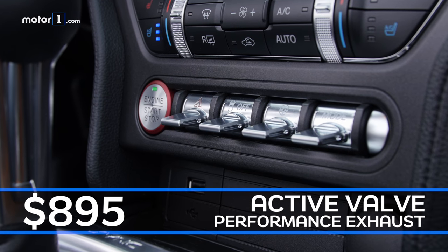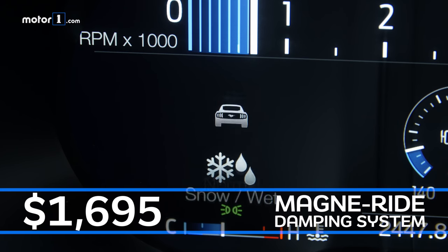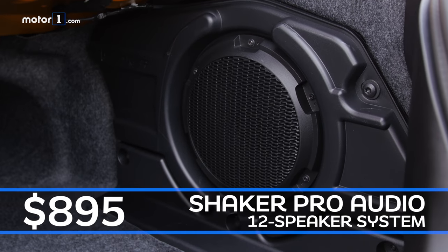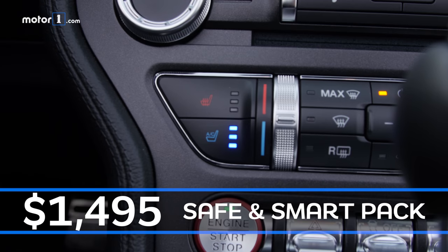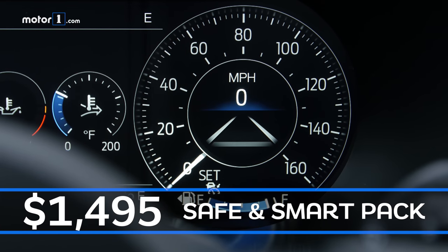All these toggle switches let us adjust the car's many driving modes, the active exhaust, the MagneRide adaptive suspension, and so on, so we can tweak the car exactly how we like. There's a 12-inch reconfigurable color instrument cluster and a 12-speaker Shaker Pro audio sound system for pumping up the tunes. Niceties on this fully loaded premium model include heated and cooled seats, as well as active safety gear like blind spot monitoring and adaptive cruise control.